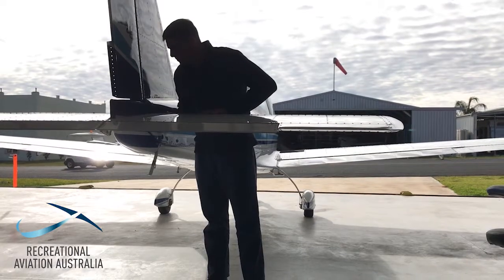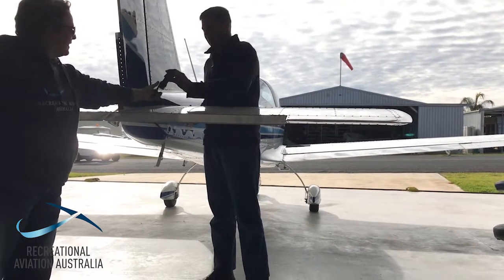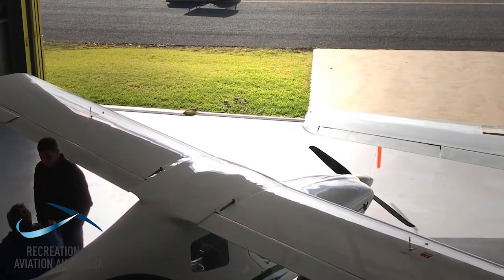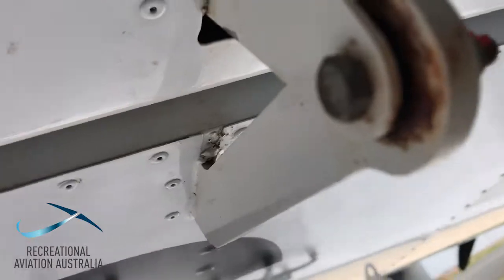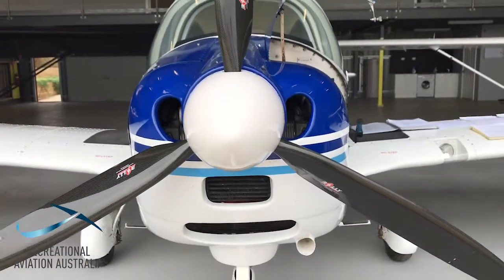Good torches these days — LED torches are very cheap and very good. You can find things you've never seen before — where did that come from? It's purely because you've got a better light source. All these little things add to the safety and are worth considering.